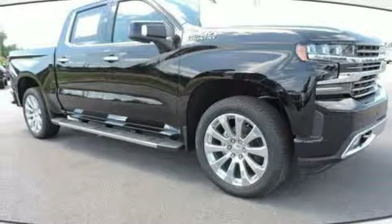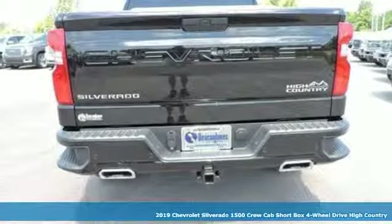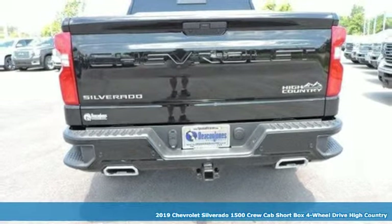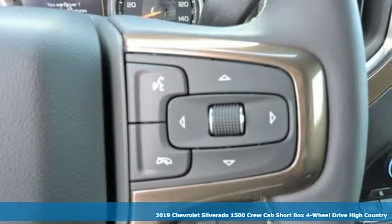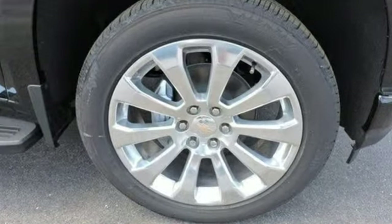It's a new 2019 Chevrolet Silverado 1500. Built to keep up with the rugged demands of your life, this Silverado 1500 is strong, safe, and comfortable. And it comes with all the amenities you need.